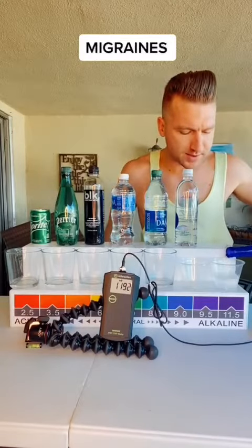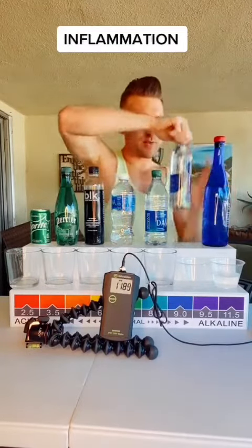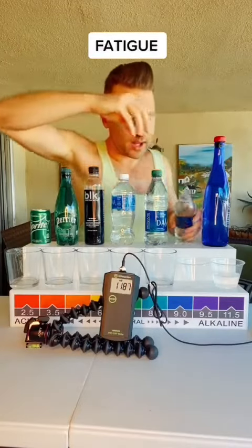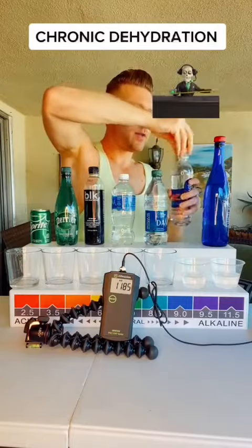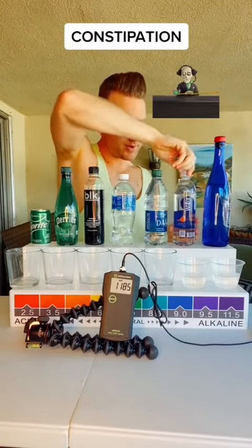So today I'm going to show you the potential to reduce oxidation. If it's a positive number, it's aging you. It's causing inflammation, cancers, aches and pains, all of these things. So a positive number is bad.